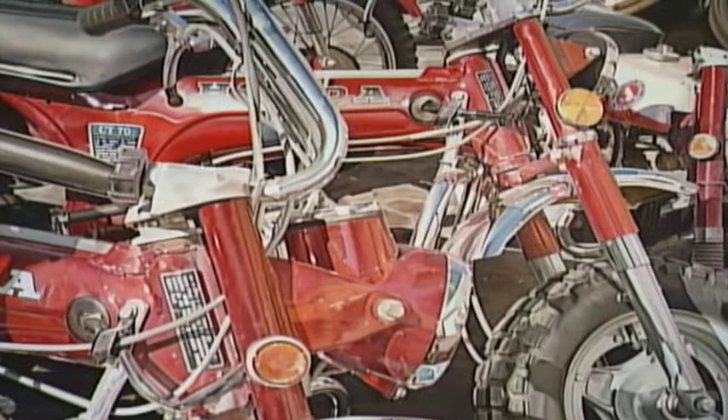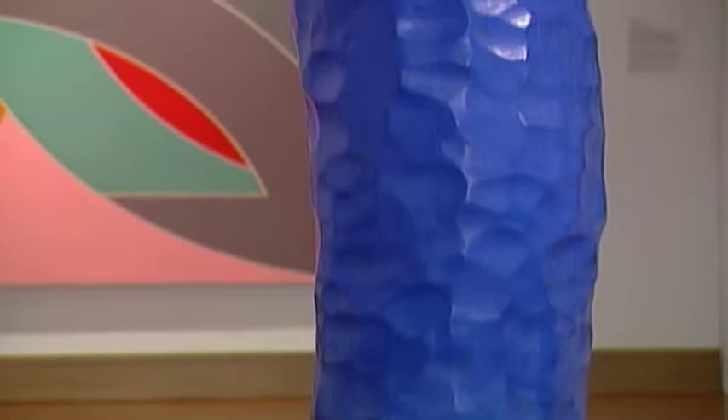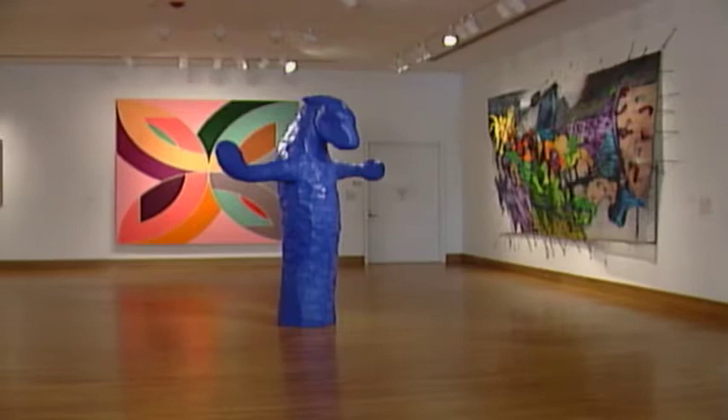And then younger artists like Radcliffe Bailey from Atlanta, who has a major piece. So really not just shuffling the cards but in a sense updating the deck and bringing in contemporary art that is of today, of this region, but also valid at a much wider level.